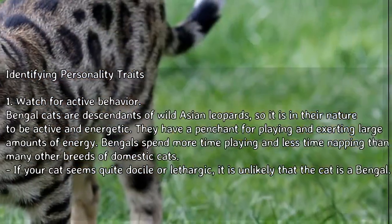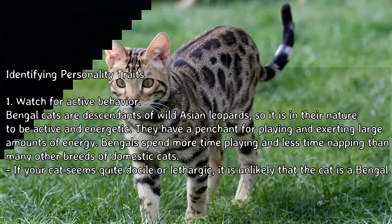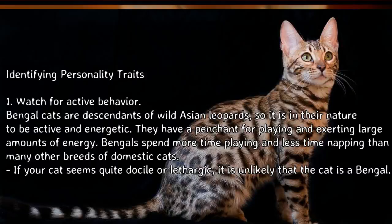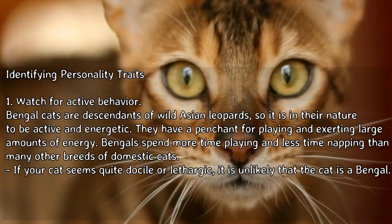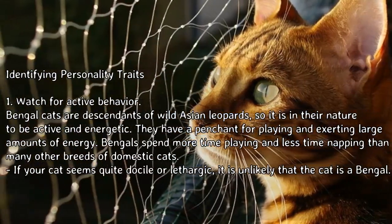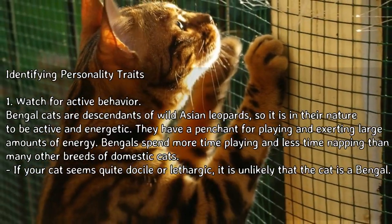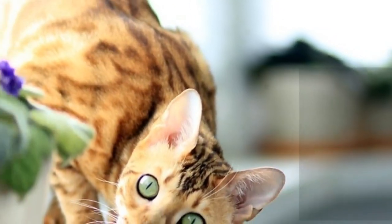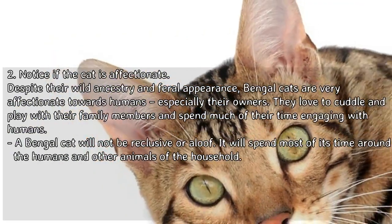Part 2: Identifying personality traits. Watch for active behavior. Bengal cats are descendants of wild Asian leopards, so it is in their nature to be active and energetic. They have a penchant for playing and exerting large amounts of energy. Bengals spend more time playing and less time napping than many other breeds of domestic cats. If your cat seems quite docile or lethargic, it is unlikely that the cat is a Bengal.